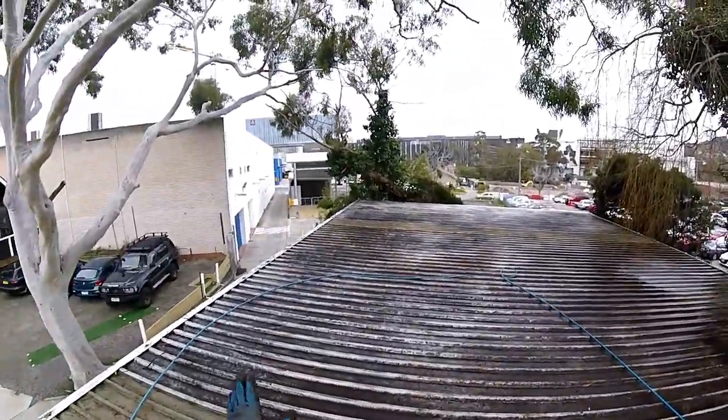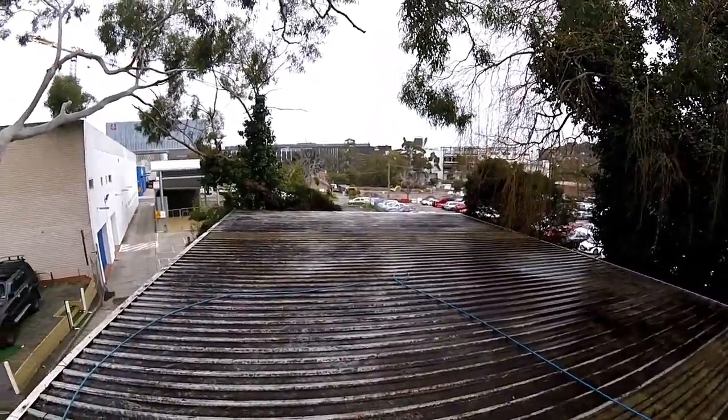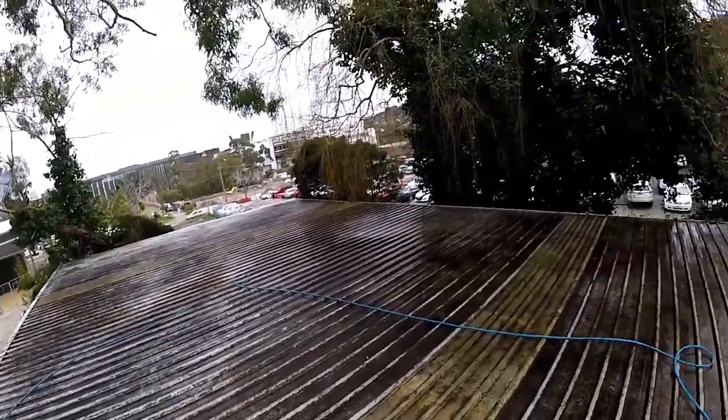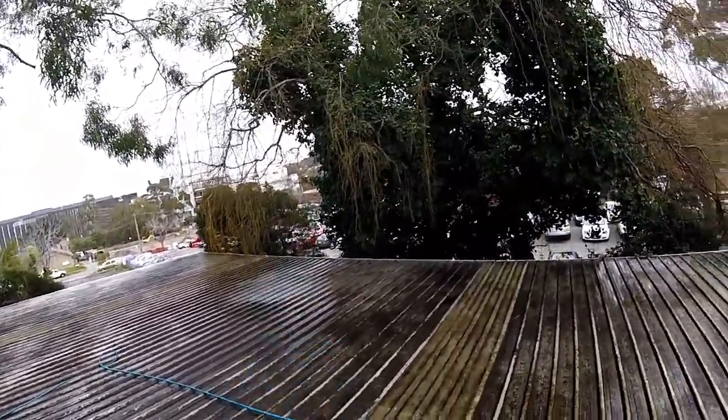This is the finished results, as you can see. Looks 500% better. At the end of the day we've pruned back all of the plants as best we can, apart from this one here.